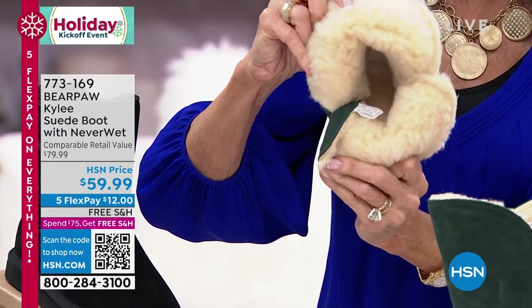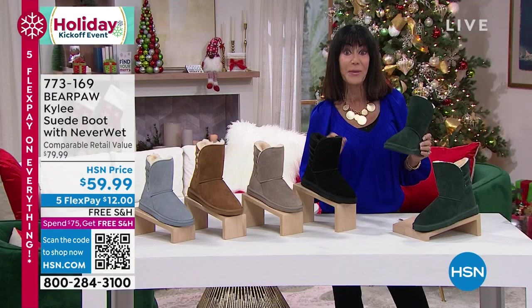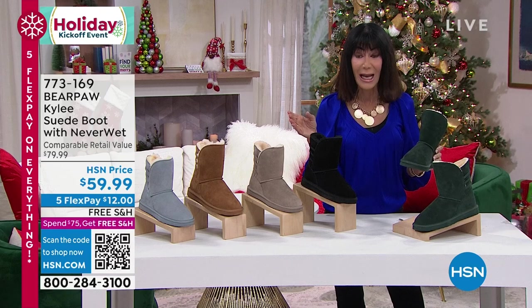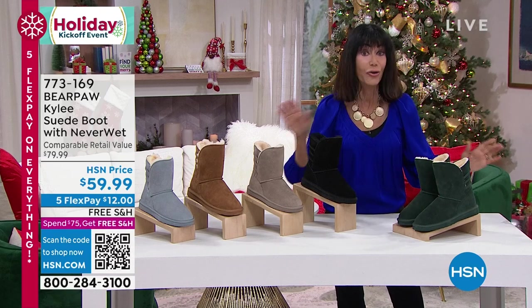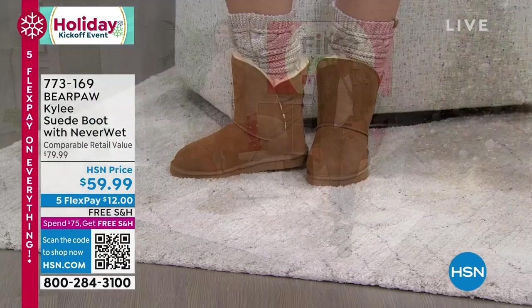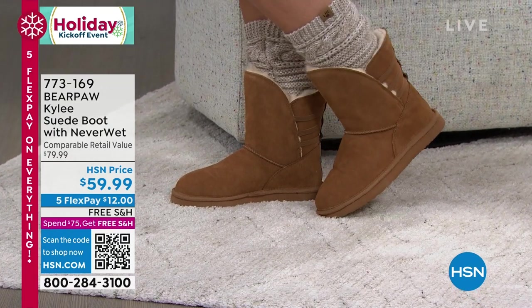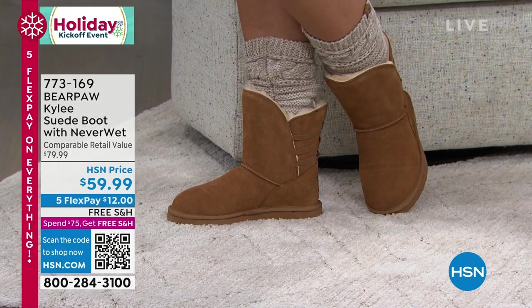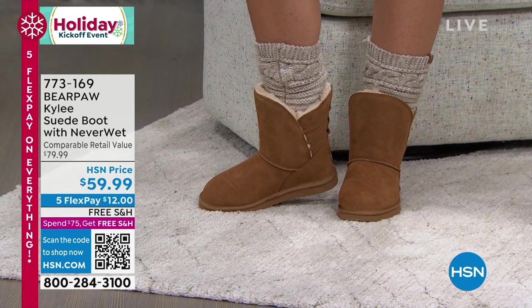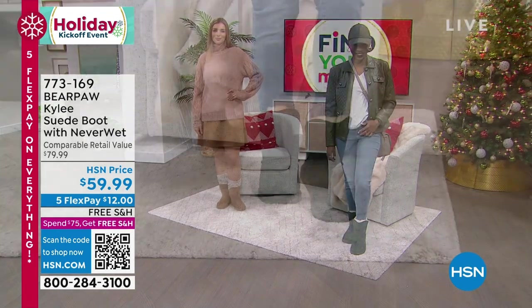There it is — that much loved sheepskin footbed — at $59.99. Because $59.99 is normally the sale price that we go to, so to have $59.99 as your initial price is great. These are new and exclusive. All of the different colors are available. Go with your accurate size — our models are wearing their true size. If you are a half size, go up to the next full size: seven and a half goes to eight, eight and a half goes to nine, and so on.